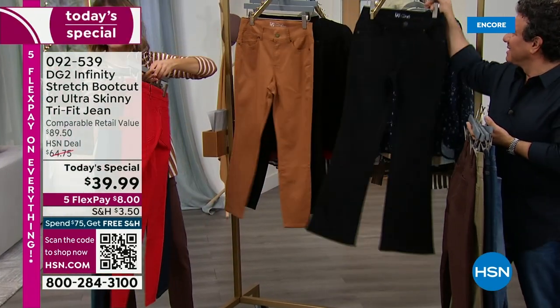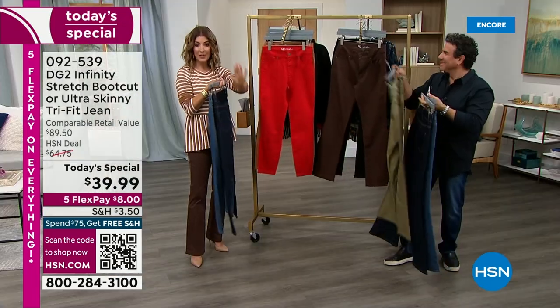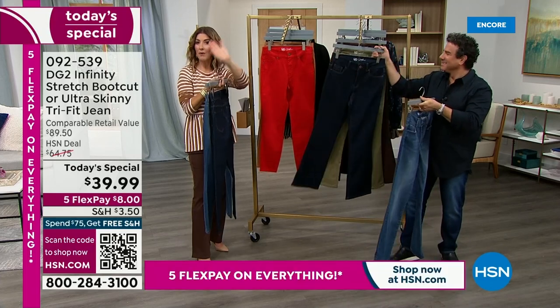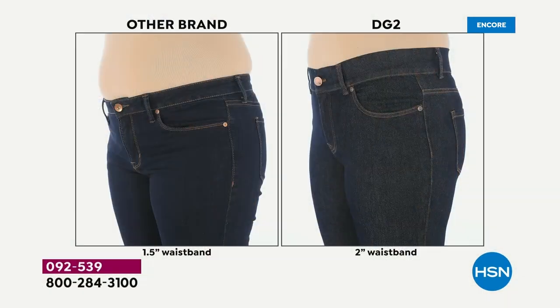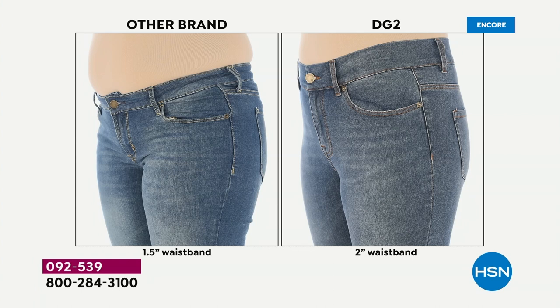You cannot mess this up. Just find your number, find your size — you don't have to go up or down a size. I hope this is the jean that goes up a size and down a size with you throughout the next few months or years. The other brands don't fit, don't flatter, and are over $125. But with infinity stretch, look at our two-inch waistband, our rise, our fit in the back. Our rise sits just underneath your belly button — so smooth and flattering.